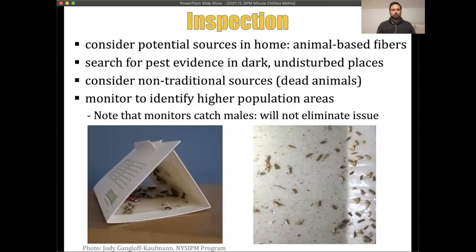To find where clothing moths are living, conduct a detailed inspection. Think about potential sources in the home — animal-based fibers in carpets, clothing, or blankets. Take a close look at those items and, if they're not in use, perform some kind of treatment such as dry cleaning or your own cleaning to remove any moth evidence, then store them securely. Look for pest evidence in dark and undisturbed places and consider some non-traditional sources.